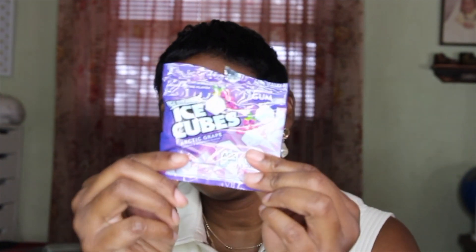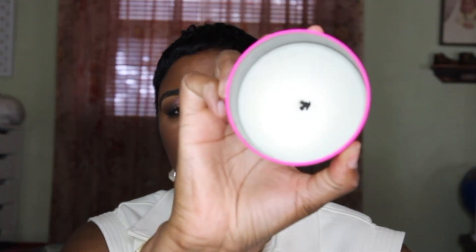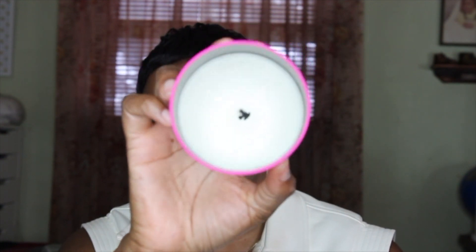I have another Ice Breakers Ice Cube arctic grape gum in here. I went through the Trader Joe's salted caramel and pistachio candle — I really enjoyed this candle. I've burned it down as far as I could and if I see it in Trader Joe's again I would definitely repurchase it because I love the scent. It was really, really nice.